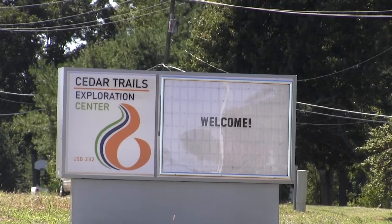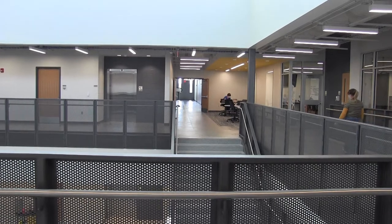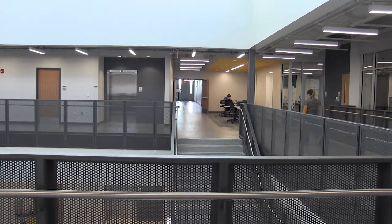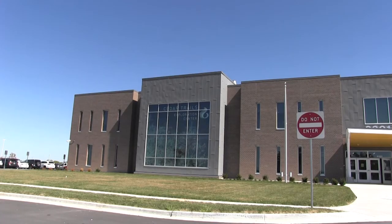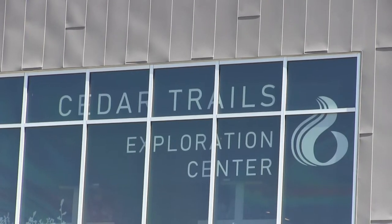DeSoto School District's new Cedar Trails Exploration Center, located near Mill Creek Middle School, is home to different fields for students to explore and gain experience in. Its mission is to develop and empower lifelong learners by providing opportunities and encouraging exploration through personalized and innovative learning.